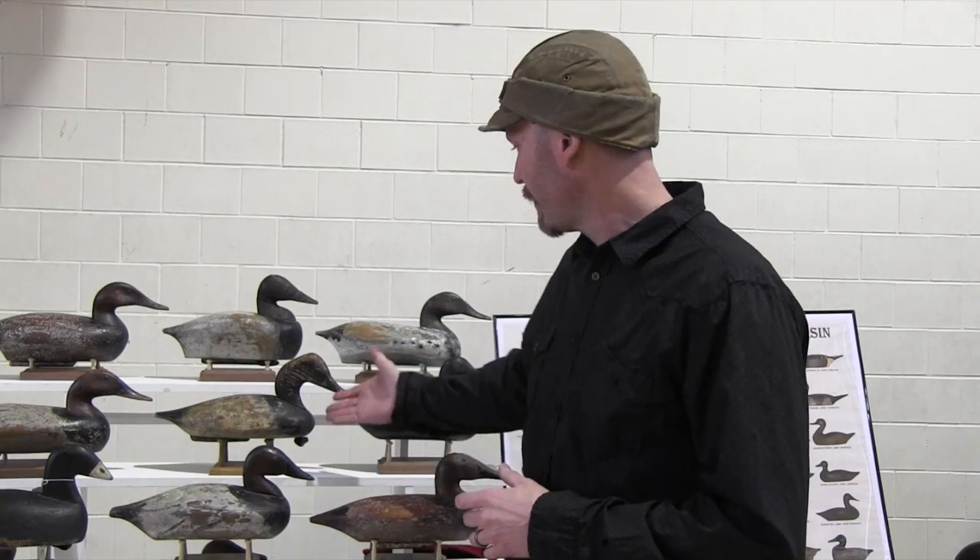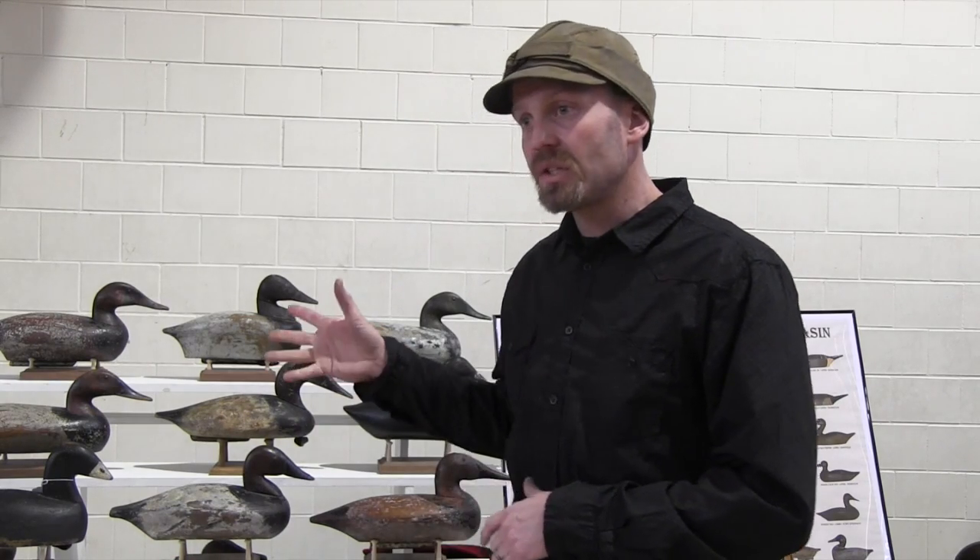The oldest documented Lake Koshkonong decoys — we don't know any carvers definitively. There are one or two possibilities. This is a Shannon decoy and they usually are branded Tallman. The Tallmans were prominent people who had a hotel in Janesville. The family history says the Shannons built the decoys for the Tallmans — that's the only oral history known of any of the carvers from the area. We suspect the early decoys date somewhere from the 1860s through about 1900, because around 1905 carp were introduced, the lake was impacted, and the canvas backs stopped coming through.